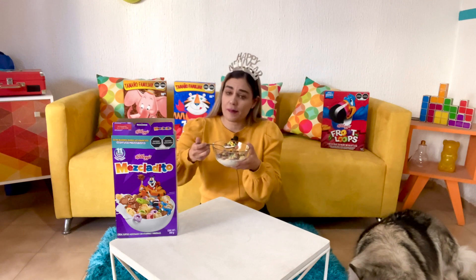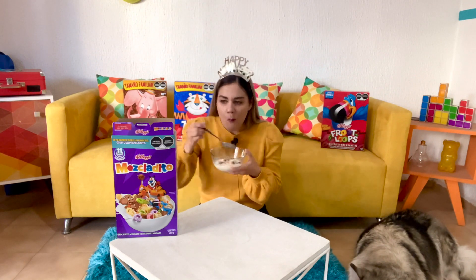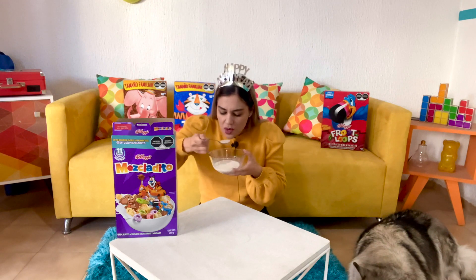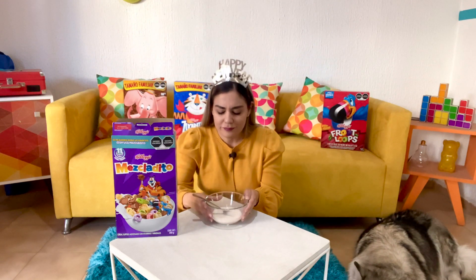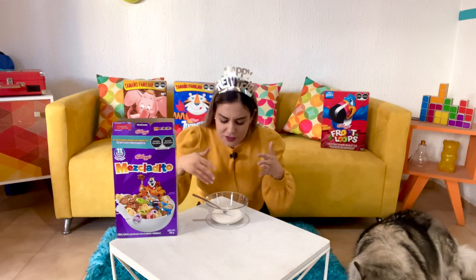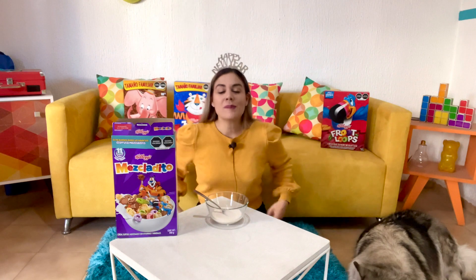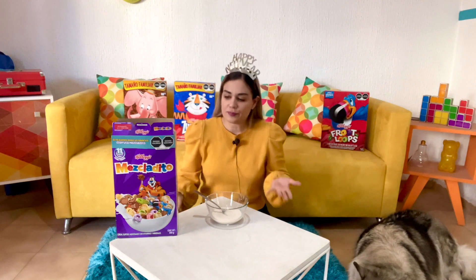I like that it's sweet. There's a frosted flake there. There we go. Okay, so I'm going to rate this, of course, as a whole, as a cereal.